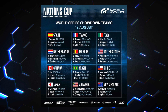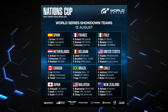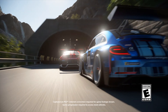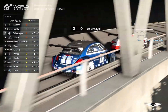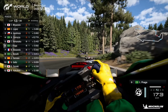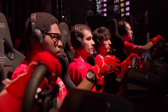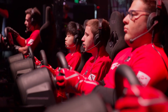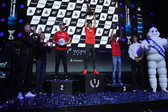While the lineup for the Manufacturer's Cup is yet to be announced, mark your calendars for the thrilling competitions. The Manufacturer's Cup will take place on August 11th, followed by the Nations Cup on August 12th. If you're eager to witness the electrifying atmosphere firsthand, tickets are available for purchase. Starting from just €15, you can secure your spot and be a part of the Gran Turismo World Series Showdown experience.